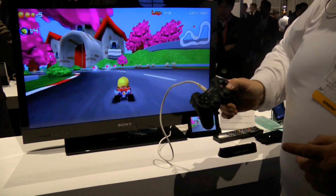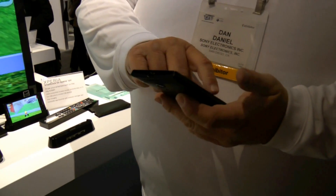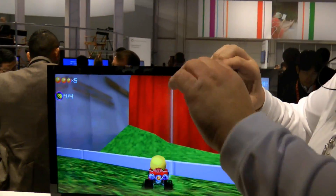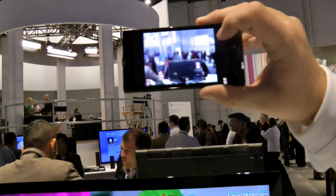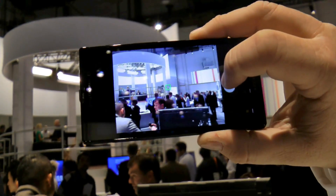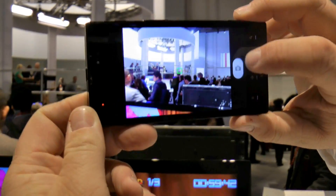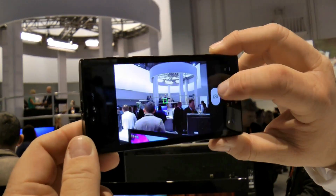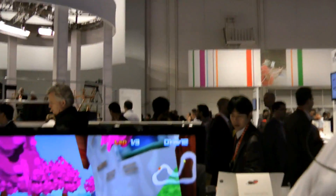One more thing I want to show you on the camera — something called fast capture. What fast capture does is allow you to take pictures super fast compared to what you've been used to. Every time I touch this button, I'm going to be able to take a picture in less than one and a half seconds. We've got Kelly Pickler up on stage there. Super fast shutter — never had anything like that before in a camera phone.